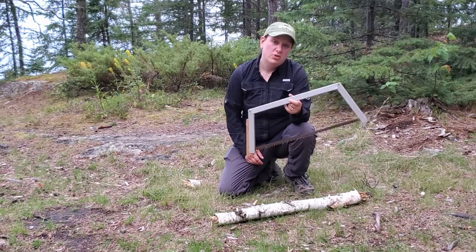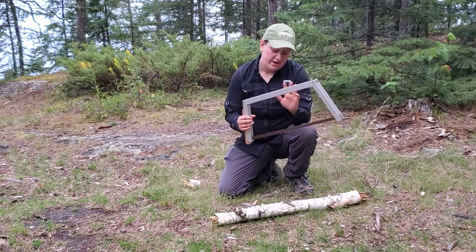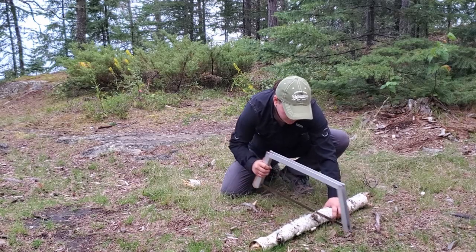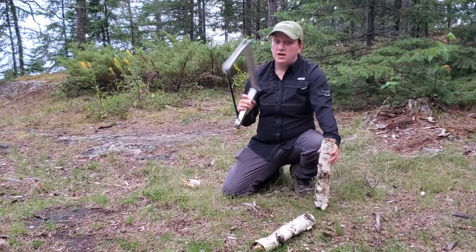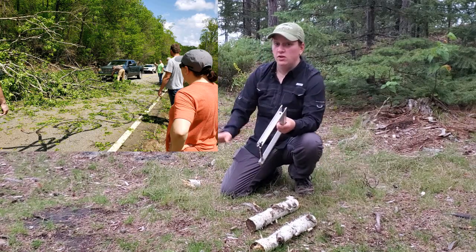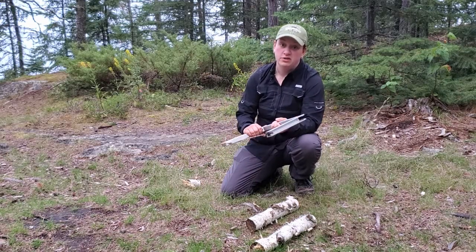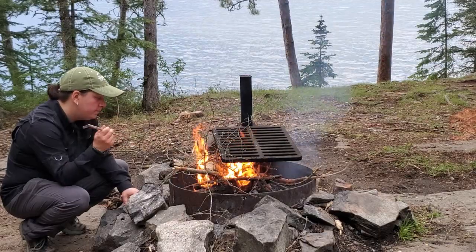This is the saw I like to use for processing wood — it's called Bob Dustrude's buck saw. This thing is amazing; it folds in on itself so it's fully compact and can saw through a lot of stuff very quickly. It's gotten me out of a lot of sticky situations — I even used it once when a tree had fallen across a road in Georgia and we cleared it with a couple other guys. If you're looking for a great buck saw for your next adventure, consider Bob Dustrude's buck saw — it is phenomenal.